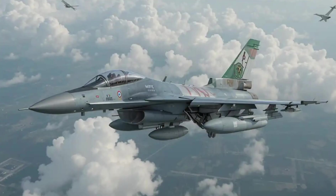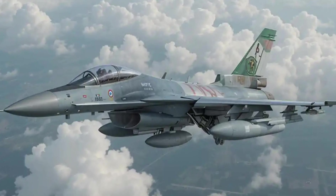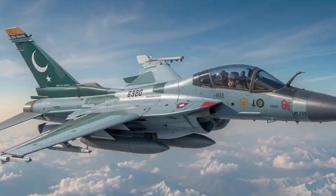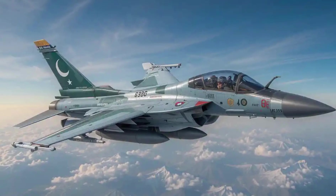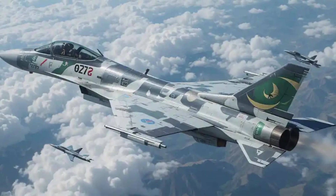Key upgrades in the 2025 model. The latest JF-17B variant features upgraded avionics including a new glass cockpit, an improved fly-by-wire system, and compatibility with China's latest AESA radar. These enhancements allow better target tracking, electronic warfare capabilities, and compatibility with new-generation weapons.